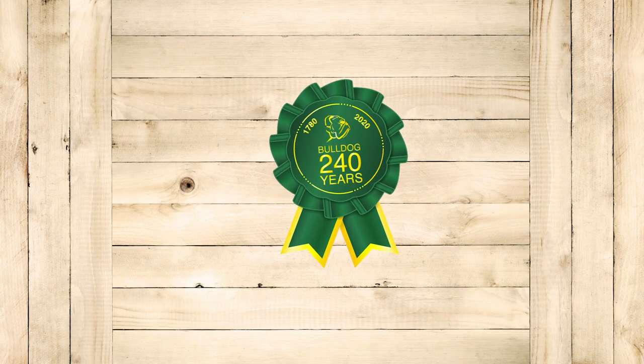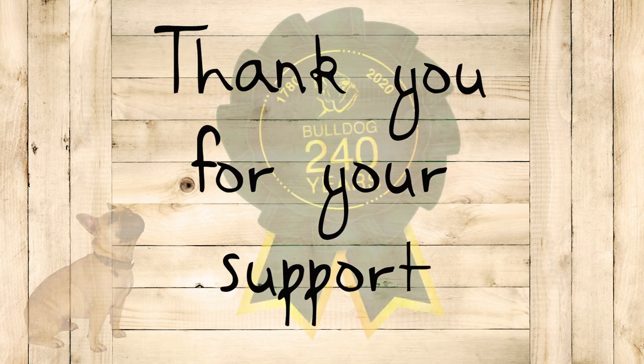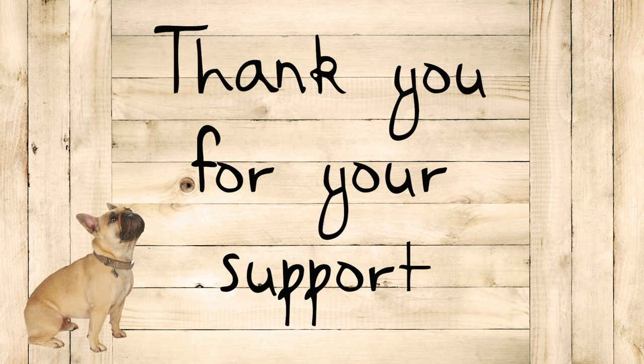This year marks the 240th anniversary of Bulldog Tools. We'd like to thank all of our customers, friends, suppliers and staff for their support over the years.